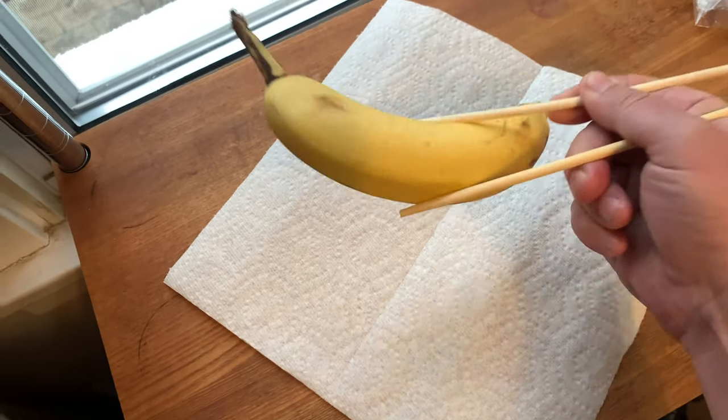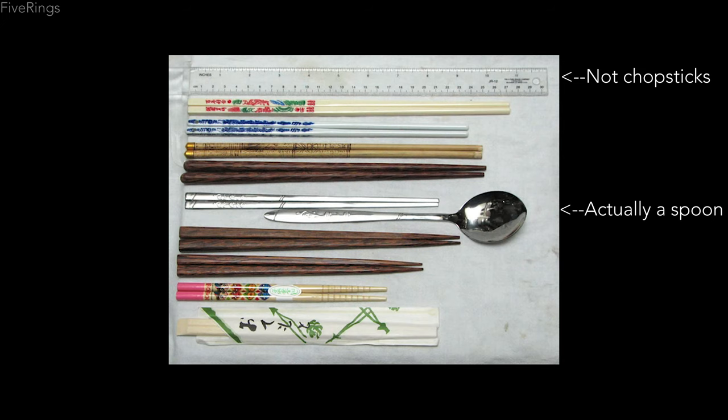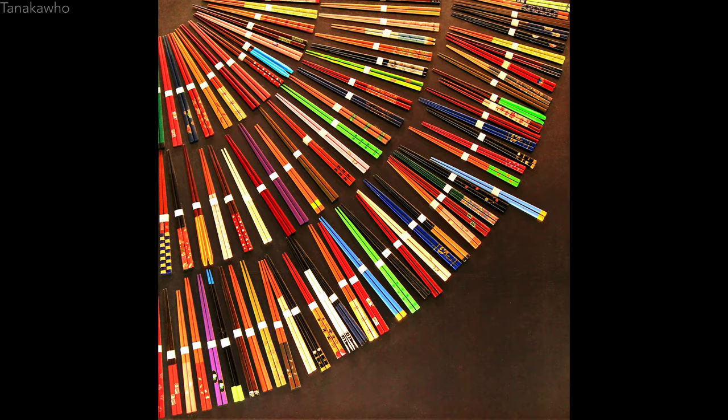Many Westerners are probably most familiar with disposable bamboo chopsticks, but various parts of the world use different styles and materials as well. In a bizarre coincidence, the town in Japan most well-known for the manufacture of high-end chopsticks is called Obama. Some of the chopsticks from here elevate the form truly into an art. Thanks, Obama!